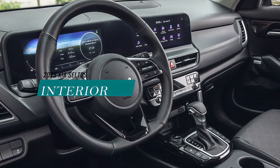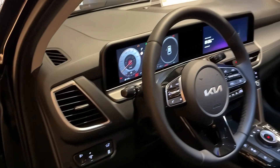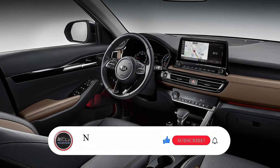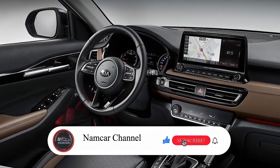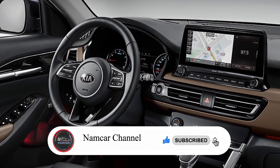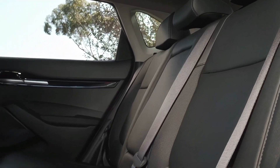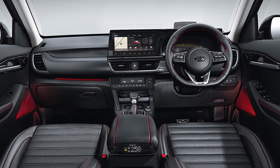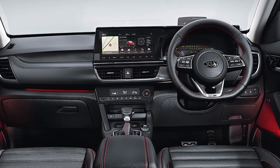The interior of the 2025 Kia Seltos is also expected to be similar to the current model, which has a spacious and comfortable cabin that can accommodate up to five passengers. The Seltos has a well-designed dashboard with a digital instrument cluster, a touchscreen infotainment system, a wireless smartphone charger, a premium sound system, and various controls and buttons.